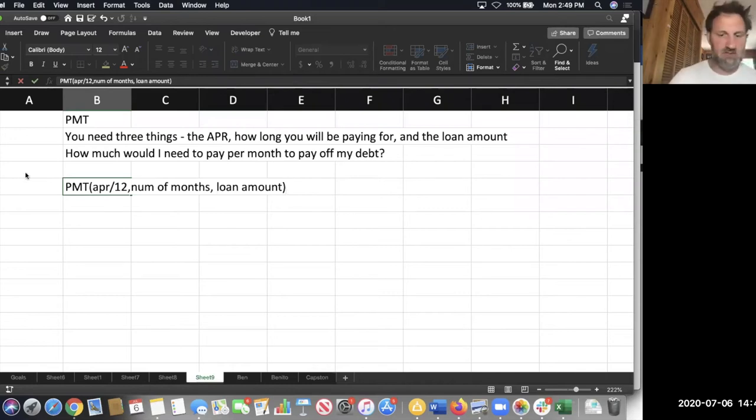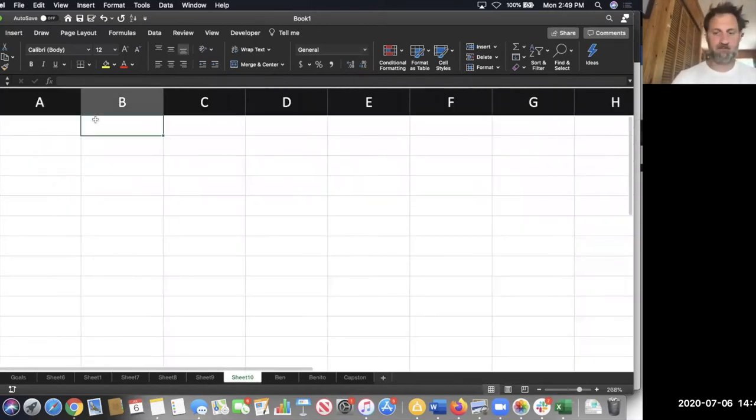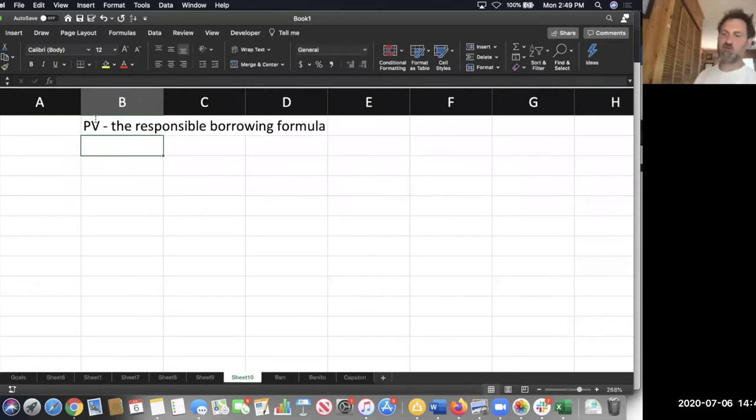Let's turn now to our other formula. I'd like to think of this as the responsible borrowing formula. The reason I call it the responsible borrowing formula is because it answers the question: how much can I afford to borrow?